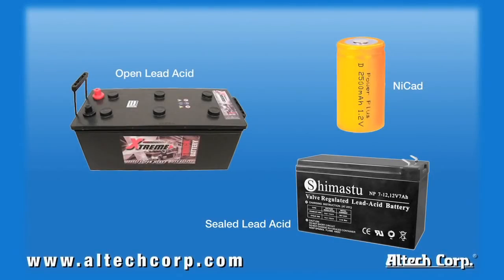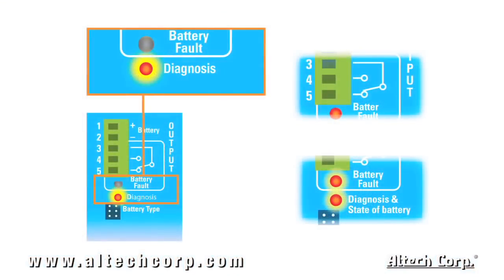All units within the CB series can charge multiple battery types: open lead acid, sealed lead acid, NiCad and many others. Each unit features three charging modes identified by LED indicators — boost, trickle, and recovery charge.